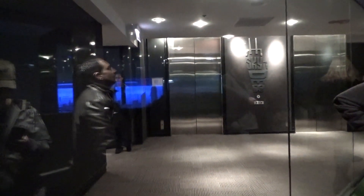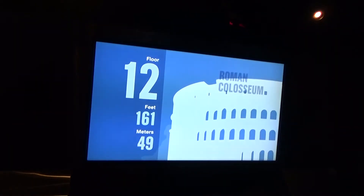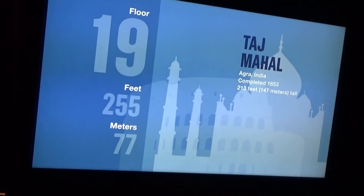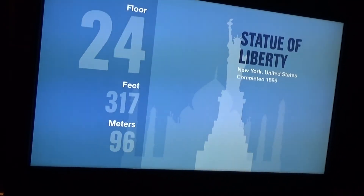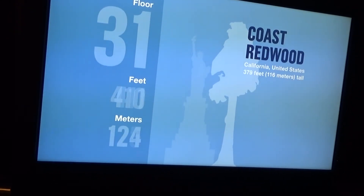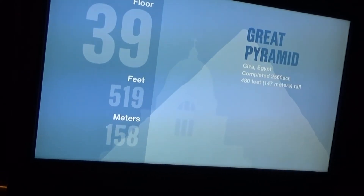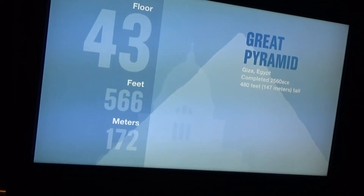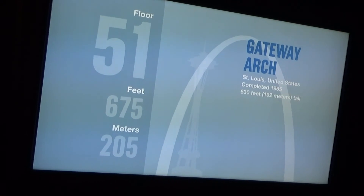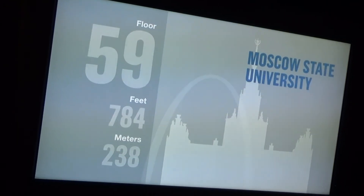These are the elevators that will be taking us to the 103rd floor. You're riding up this 1,450-foot modern marvel in one of the tower's 104 elevator cars. Your trip to the Skydeck will only take about a minute and a half. That means your elevator is traveling at a speed of more than 16 feet per second. The tower opened its doors in 1973 and held the title of the world's tallest building for 25 years.